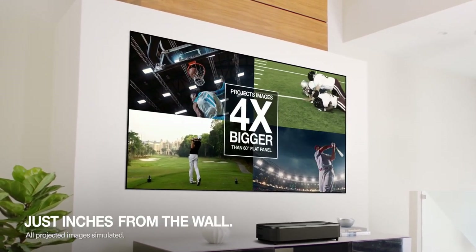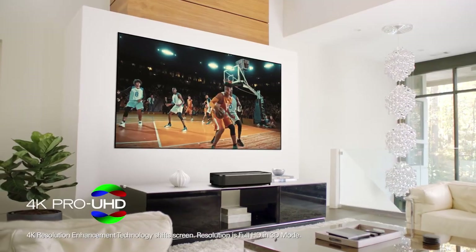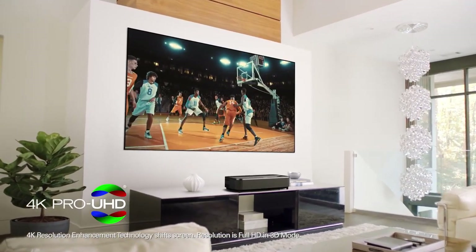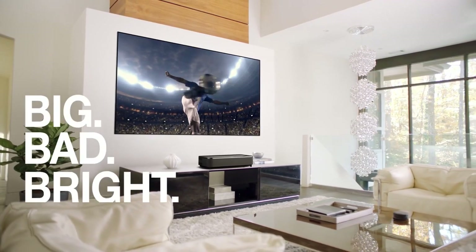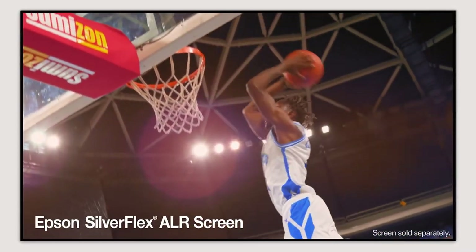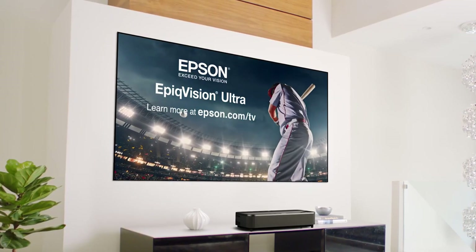Immerse yourself in your favorite films and shows like never before, with crystal-clear images and lifelike detail that will leave you breathless. This projector is sleek and stylish, with a modern design that complements any home decor. Setup is a breeze, thanks to easy installation and advanced features like automatic keystone correction and lens shift. Whether you're hosting a movie night with friends or enjoying a quiet evening in, the Epson EpiqVision Ultra LS800 will take your viewing experience to the next level.